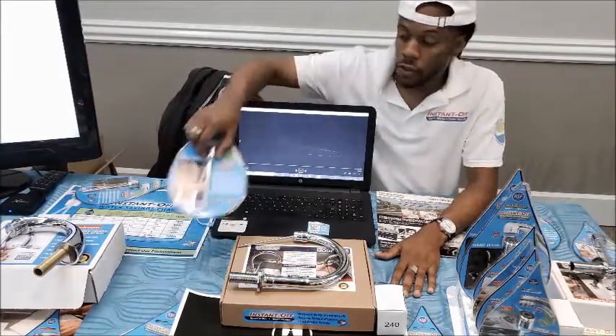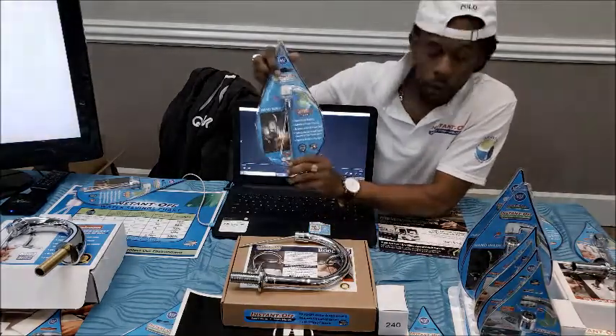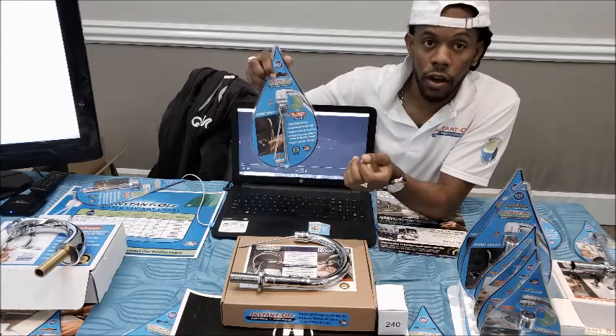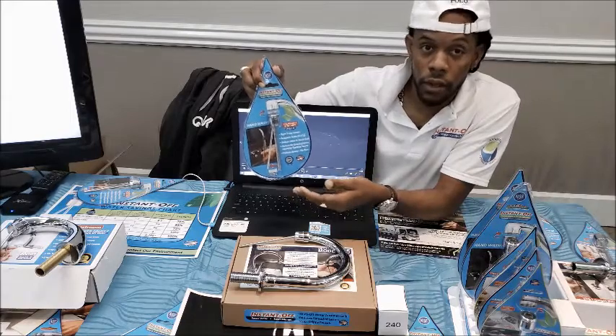This is the way it works. We have a little faucet here — the complete faucet. What you do is connect it to your faucet. Once you move it, the water goes on. And once you let it go, it automatically shuts off. This is the cheapest, most efficient, and best way to save water possible.